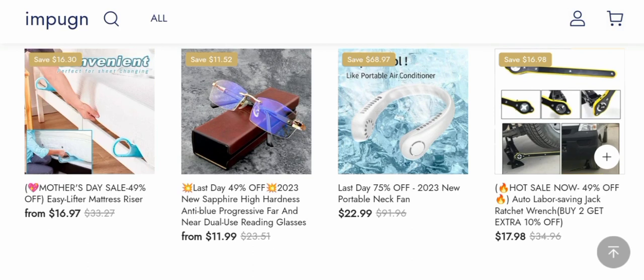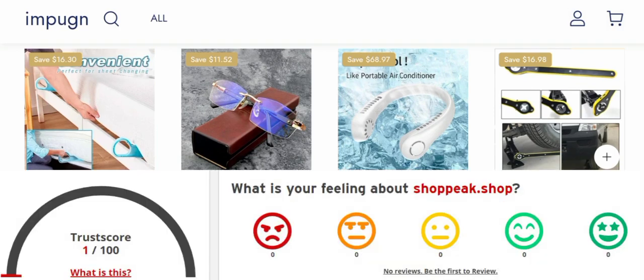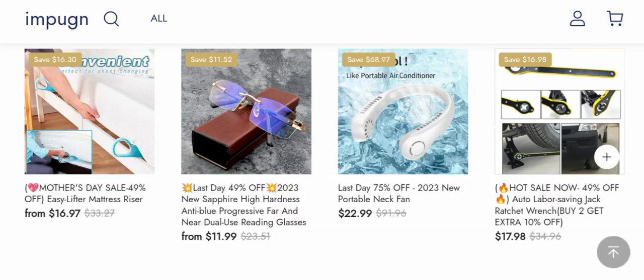The trust score of this site is just 1%, which is very poor. The website server mostly indicates that this site might be a scam. According to our research, after checking 40 different elements — including hidden contact details, website hosting, technology being used, location, and popularity — the findings are concerning.